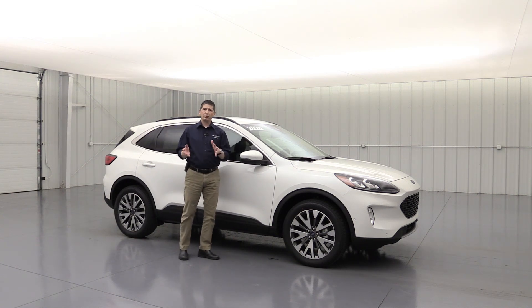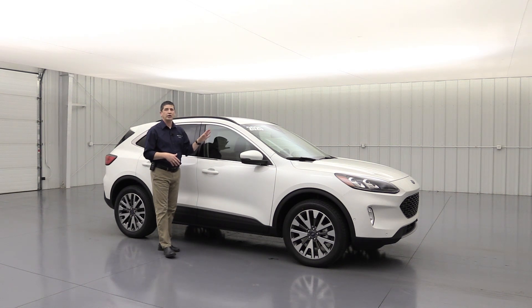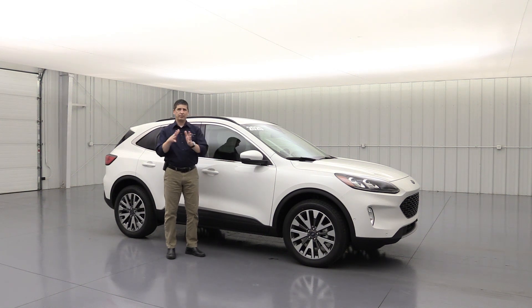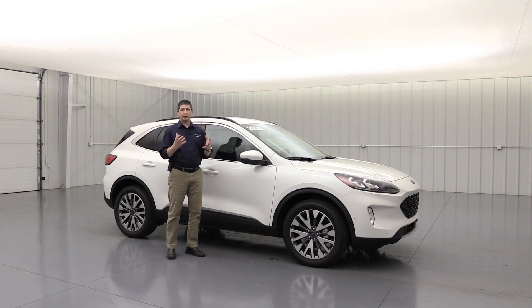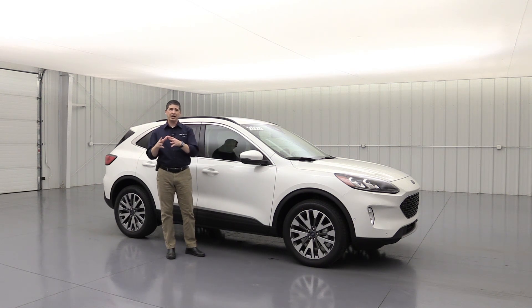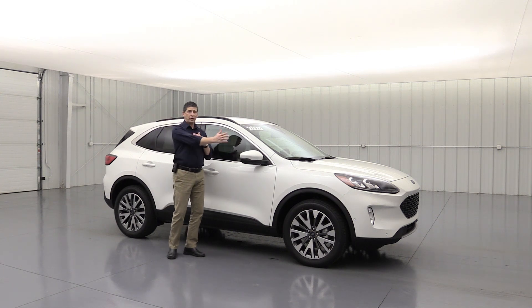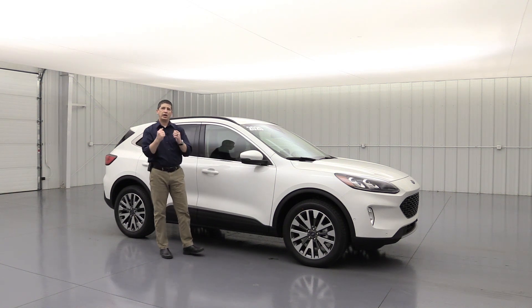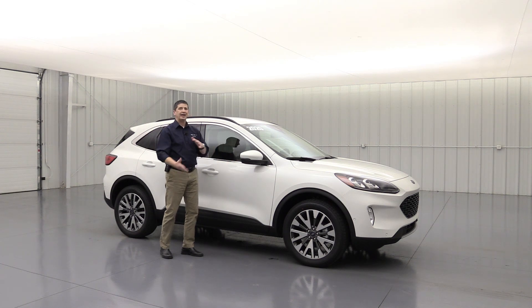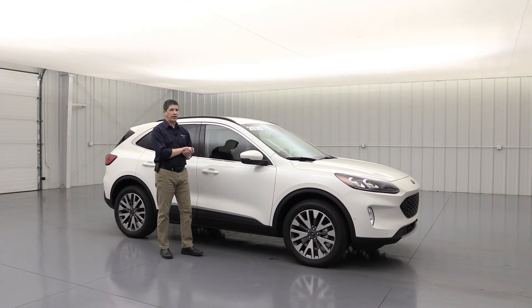There are other great Co-Pilot 360 features we'll talk about when we get to the front and side of the vehicle. One feature new to the titanium trim is the Co-Pilot 360 Assist Plus, which includes evasive steering assist. If a car darts out in front of you and the system doesn't have time to brake, it will assist in the turning so you can steer around the hazard a little faster and easier.